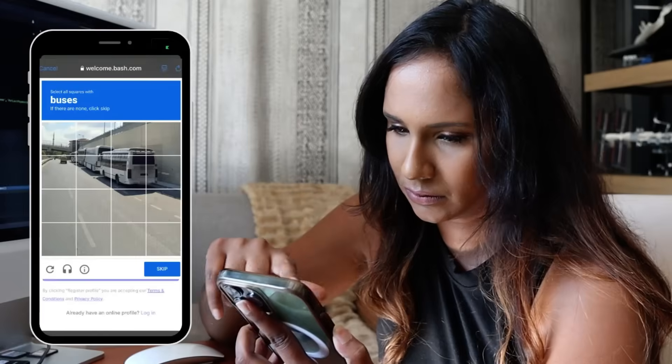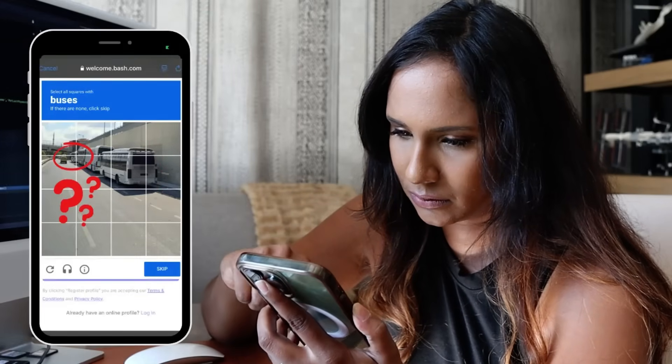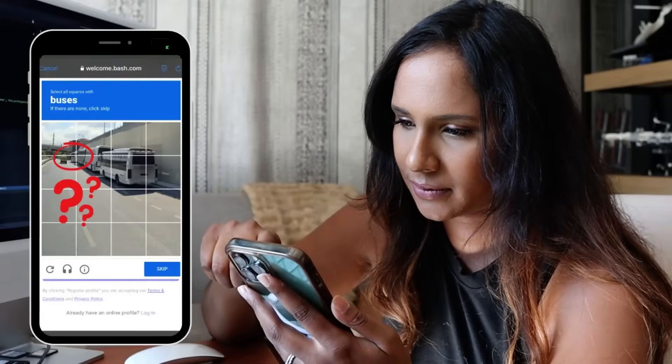Select all the buses. This is a bus. This is a bus. Was this a bus? This is too much effort. I give up.